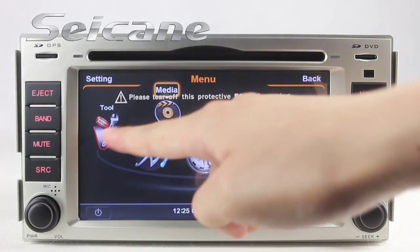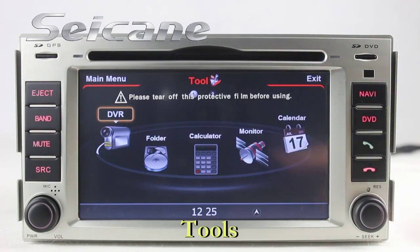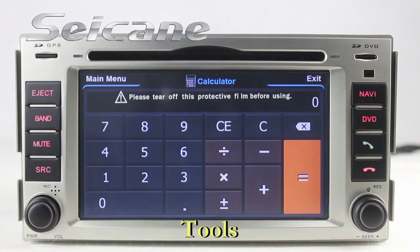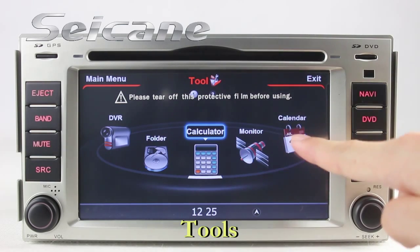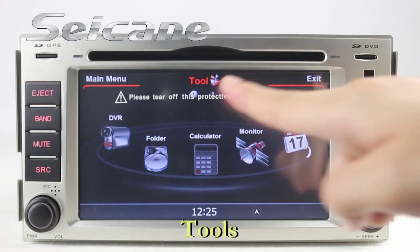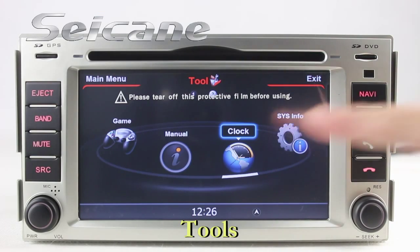There are many tools in this unit, including car speed DVR, calculator, calendar, clock, and system info.